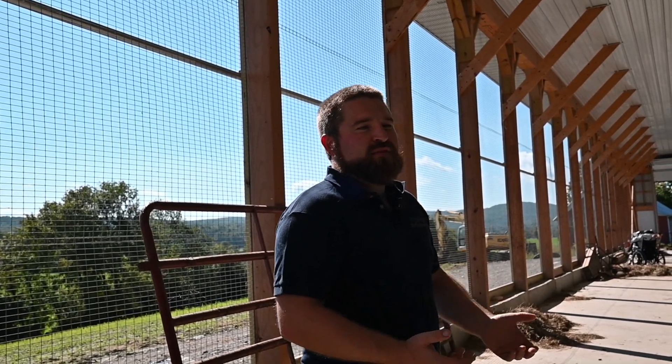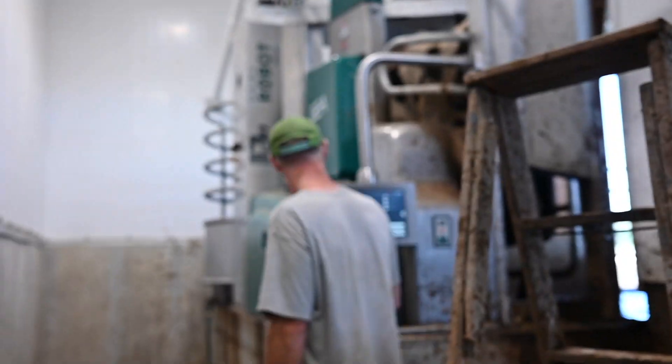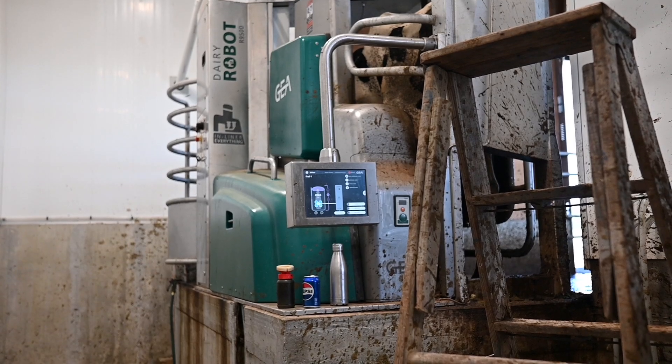A lot of these dairymen are up against the question of what to do next. One might say, 'I'm 55 years old, I have a lot of aches and pains that I didn't have 30 years ago, but I don't want to sell my dairy farm.' These technologies allow them to keep going. They have a lot of pride in what they're doing — it is seven days a week for these dairymen and women, and technology is allowing them to persevere through the culture changes.